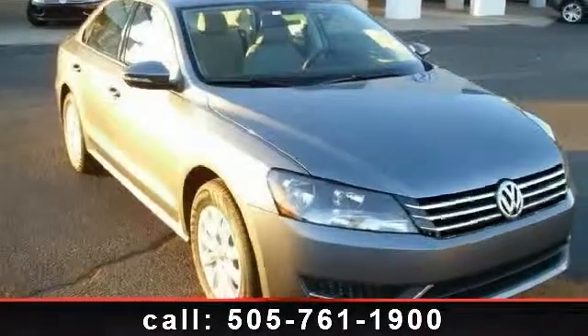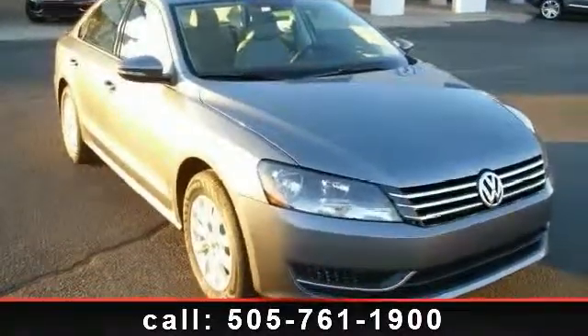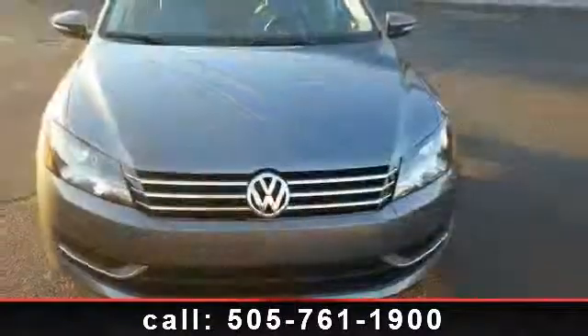Check out this 2012 Volkswagen Passat with appearance package. This is the set of wheels you've been looking for.